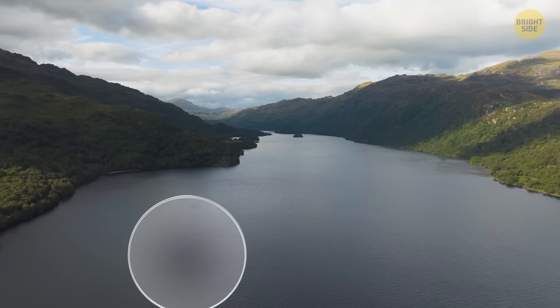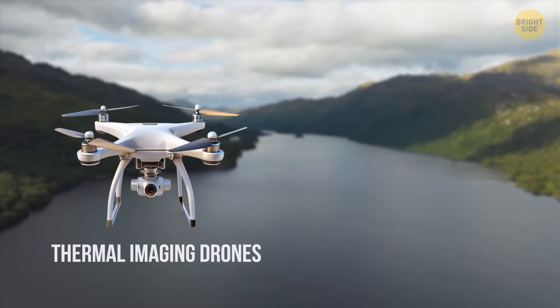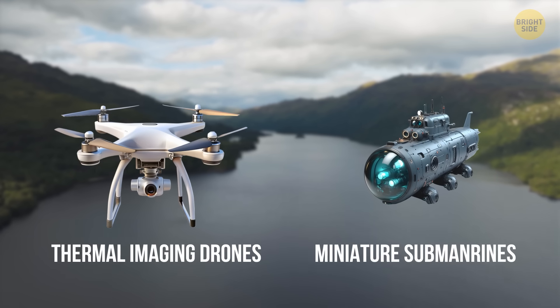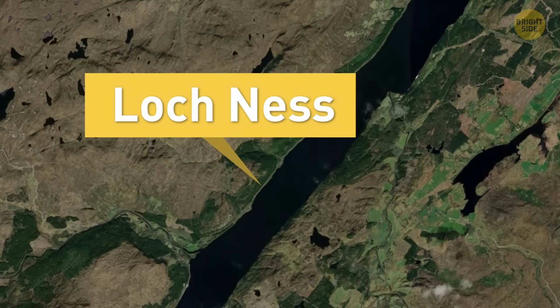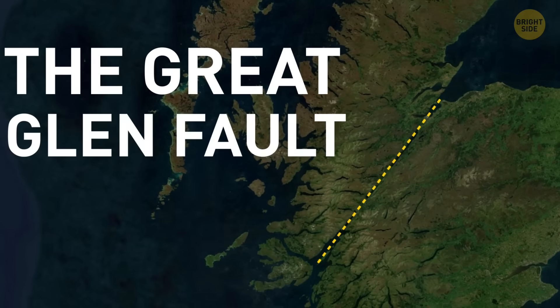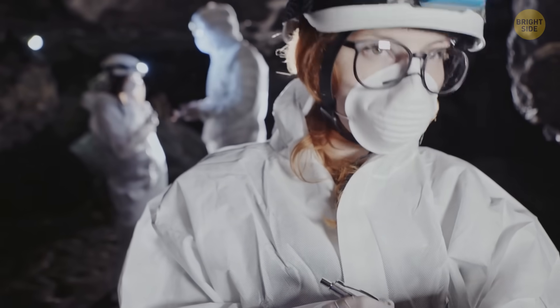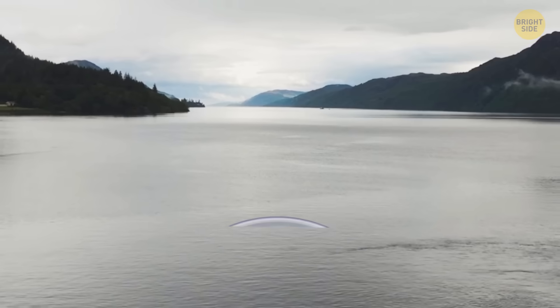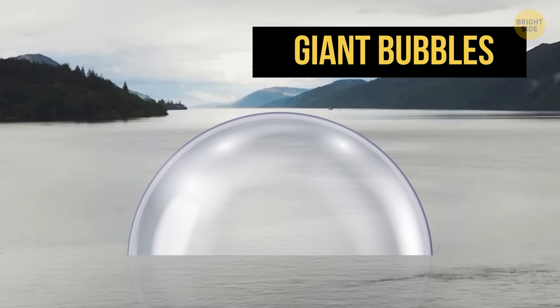But despite many years of searching for the creature — everything from thermal imaging drones to miniature submarines — no one has found any real evidence of the monster. And one interesting fact is that the Loch Ness Monster might be directly linked to the Great Glen Fault. Some geologists think that plenty of Nessie sightings might actually be just simple bubbles, big ones, probably caused by the fault itself.